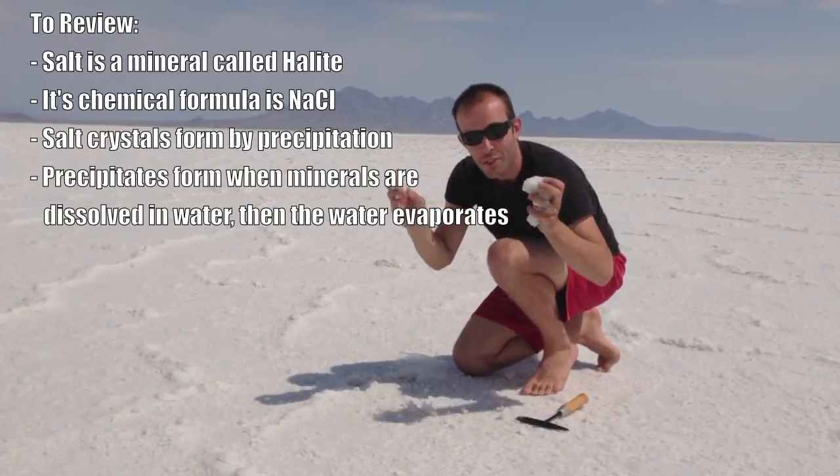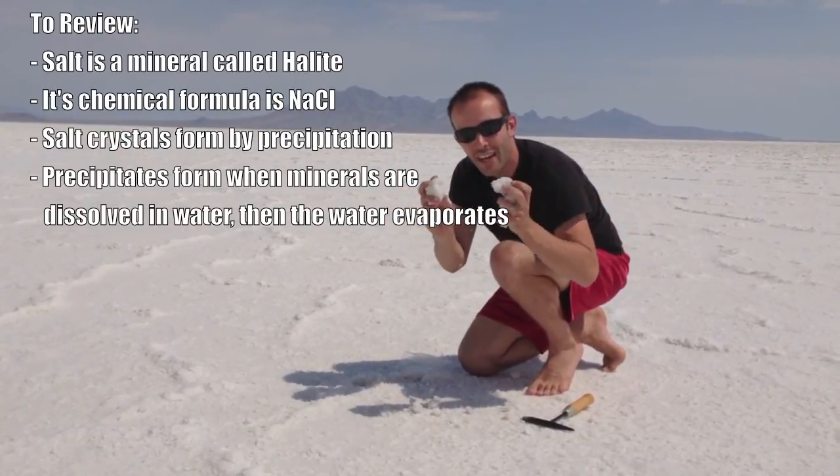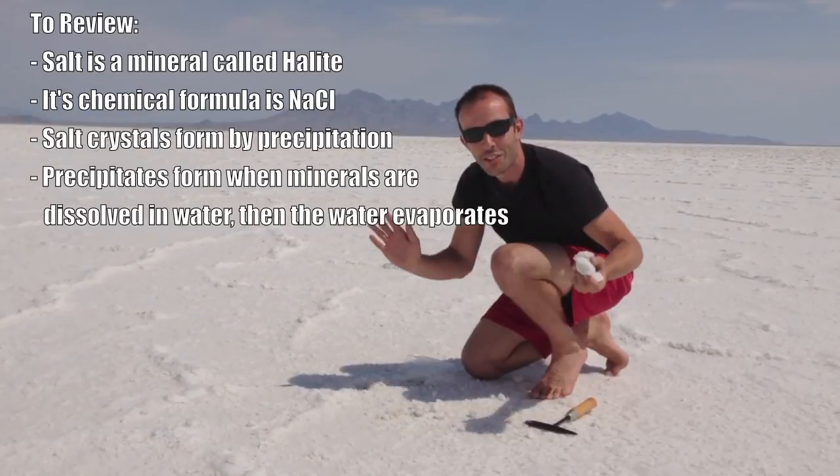We formed this salt by precipitation — the salt was dissolved in the water, and it precipitated out. Hope you enjoyed it, class. Peace out, friends.